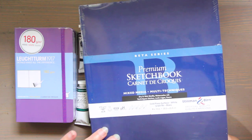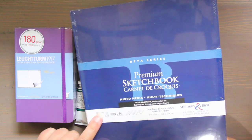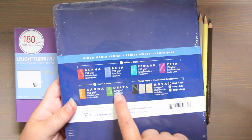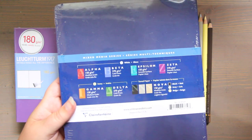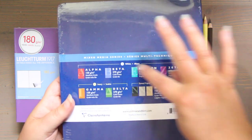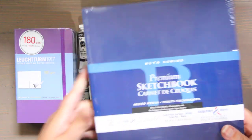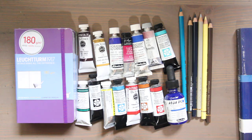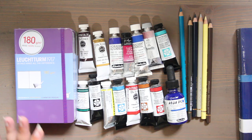I also got the Stillman & Birn Beta Series — this is the 270 gram white paper that's cold press. You can see the chart on the back of which ones are the 270. The green Delta is ivory, and the Zeta that's purple is hot press and smooth, but also white paper. I have a couple others of these. I'm going through about eight sketchbooks this year, and I'm trying to make sure I have at least eight for next year. My goal is probably to go through 10, because the A4 size is so huge that I can do two drawing challenges in one huge A4.